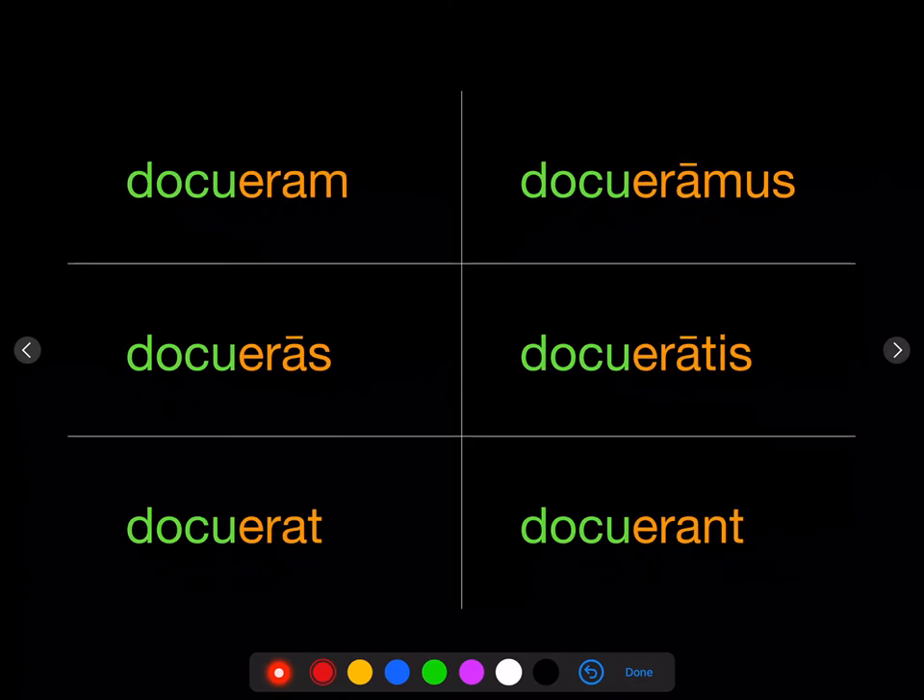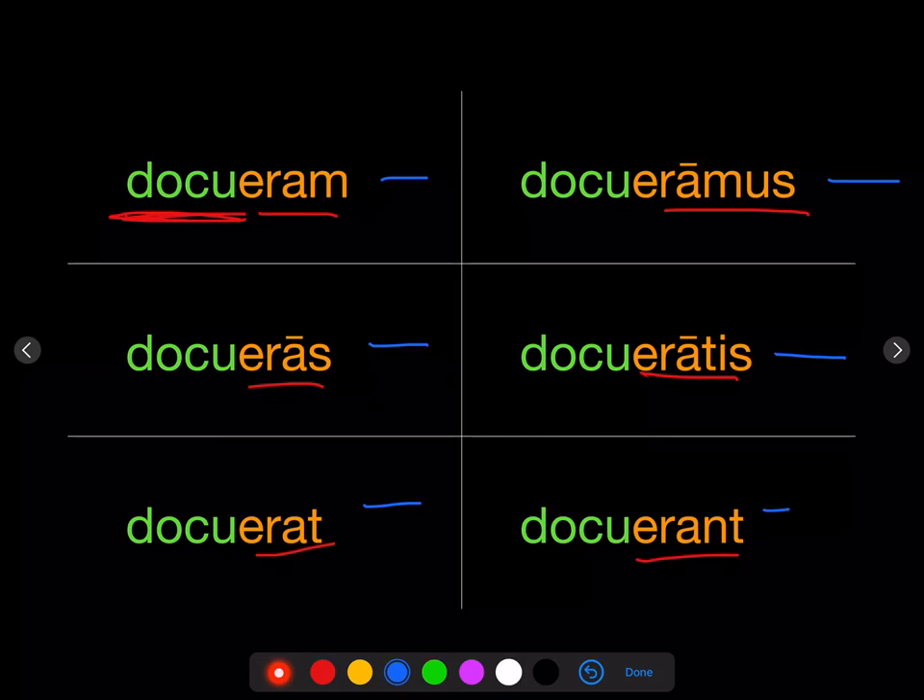For the pluperfect, again we take that same stem from the third principal part and add the endings eram, eras, erat, eramus, eratis, erant. So we get: I had taught, you had taught, he had taught, we had taught, y'all had taught, they had taught.